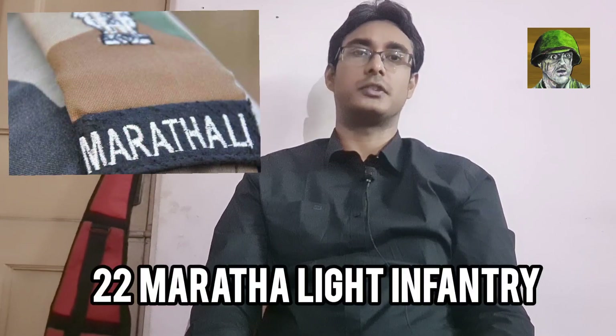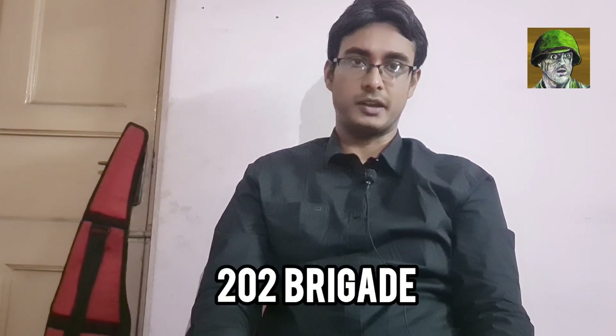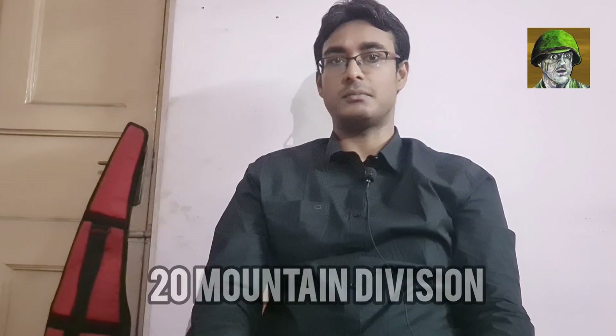Today in this episode of the Battle of Hilly, we are going to talk about the contributions of the 22 Maratha Light Infantry under the command of Lieutenant Colonel B.R. Swaminathan. The 22 Maratha Light Infantry was a part of the 202 Infantry Brigade under the 20th Mountain Division — the same division that had commanded the 8 Guards in the Battle of Hilly. It was the 8 Guards that had launched their first assault on the Pakistani defenses at Mora Para.